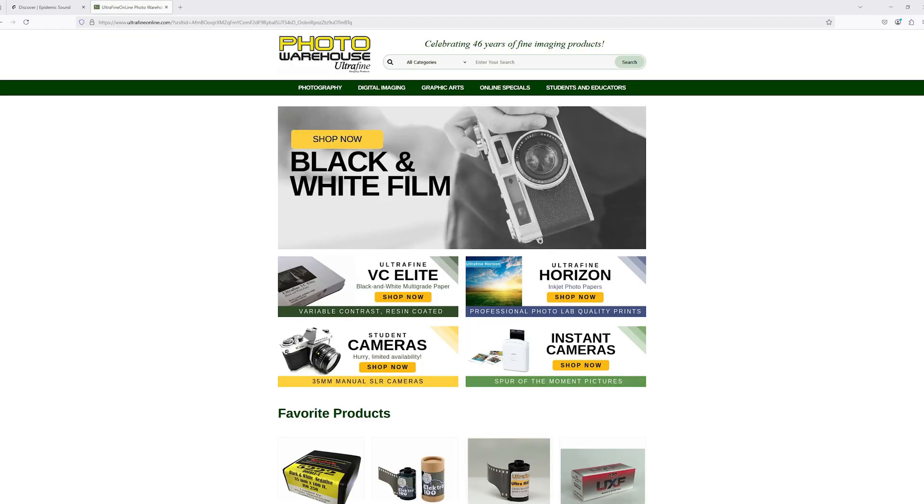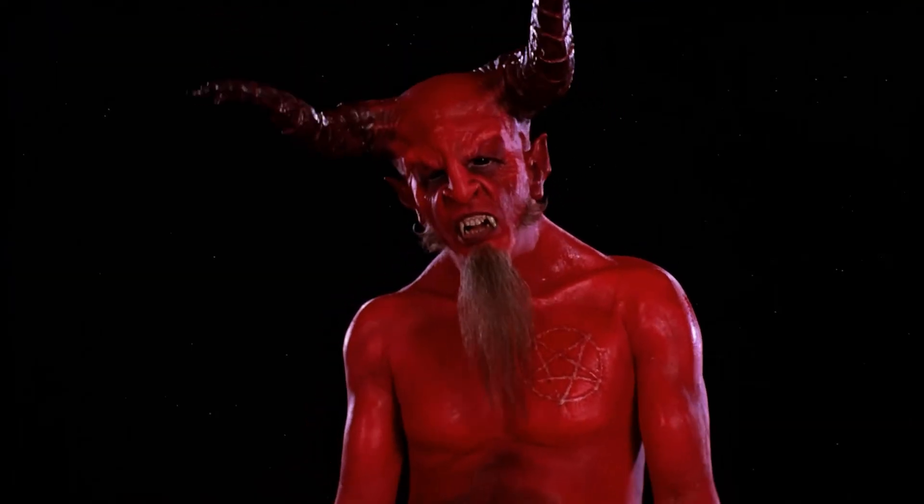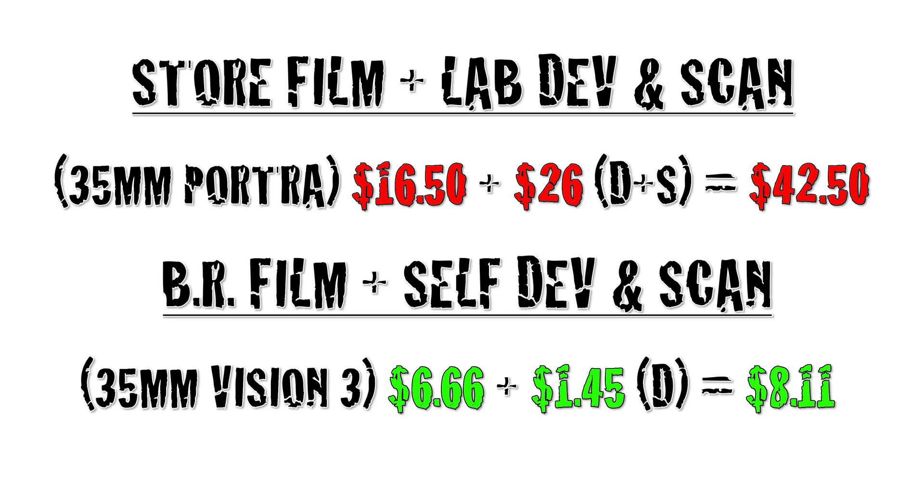I've got a workaround. What if I told you it was possible, at the time of recording, to buy 100-foot rolls of Vision 3? I'm aware of two stores selling 100-foot rolls of Vision 3 — Film Photography Project and Ultrafine Online — neither of which I am affiliated with or sponsored by. I have purchased from Ultrafine, and they sell their 100-foot rolls for $119.95. We'll get approximately 18 rolls of 36-exposure rolls out of 100 feet of film, making the cost per roll $6.66. Adding the $1.45 developing cost puts us down to $8.11 for a roll of color film, development, and high-res scans. At this price point, you can shoot 5 rolls of 35mm ECN2 for the same price as one roll of Portra that the lab develops and scans for you. You can watch a video on bulk loading here.